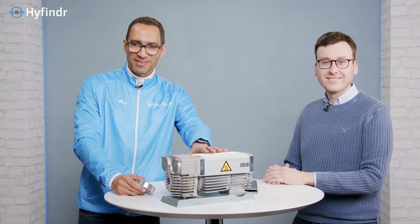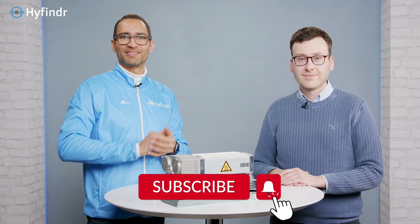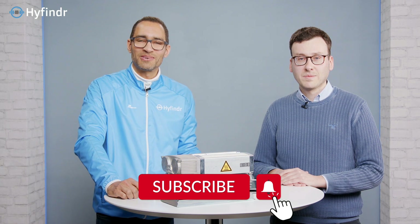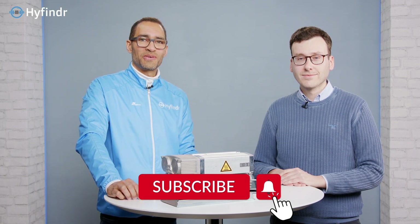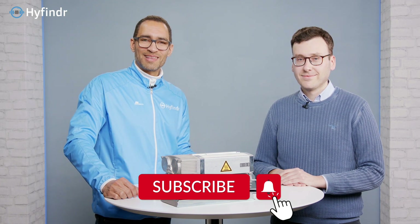Thank you very much for taking the time to show us this and for helping us understand the difference between blowers and compressors. If you are looking for more components like these or want to get in contact with people like Marc, on highfinder.com you can find more components, or anything else you may need to build combined heat systems or other things for the hydrogen economy. If you liked this video, give us a like, subscribe to our channel, or drop some kind words on LinkedIn. Thank you all for watching, and we wish everyone success in getting their project going in the hydrogen economy.